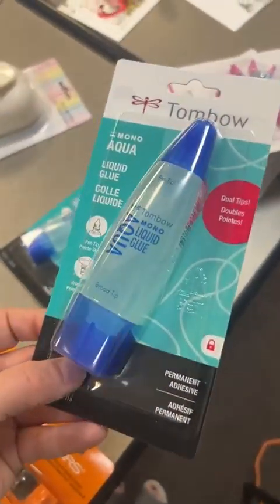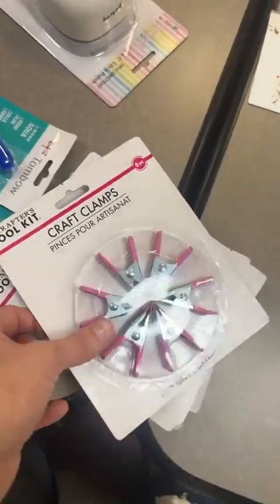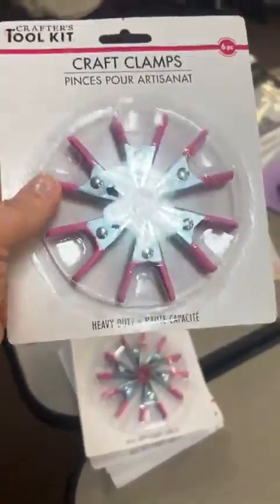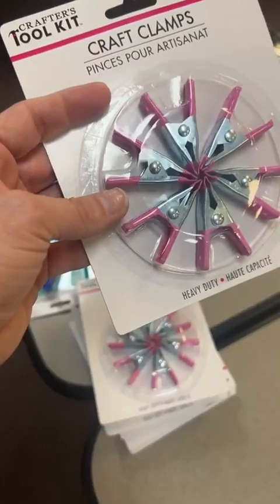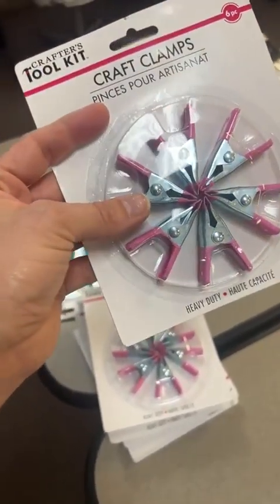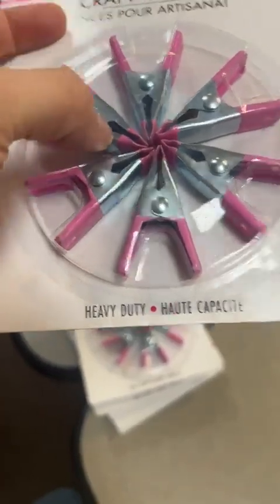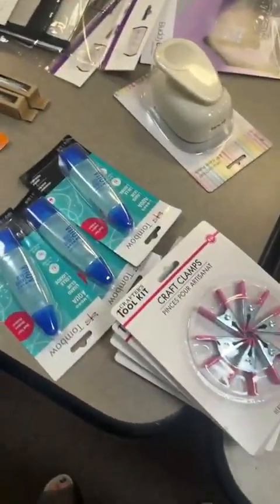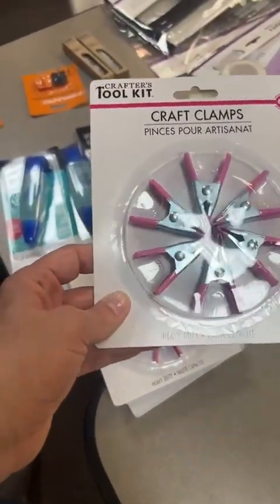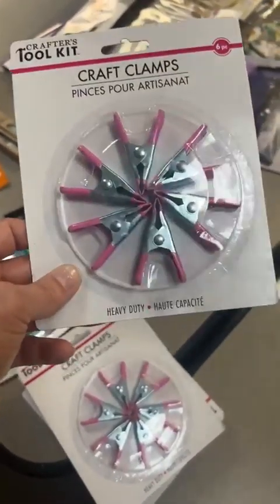Our Mono Aqua liquid glue is back in — it's a good dries-clear-and-hard glue. The other day Sharon asked for craft clamps on the live and grabbed our last pack, so we've restocked the little crafty clamps — less than four bucks for the pack, a great value. These are really fun for mini books and holding pages together while things dry. The tips are coated so they won't scratch or leave metal marks.